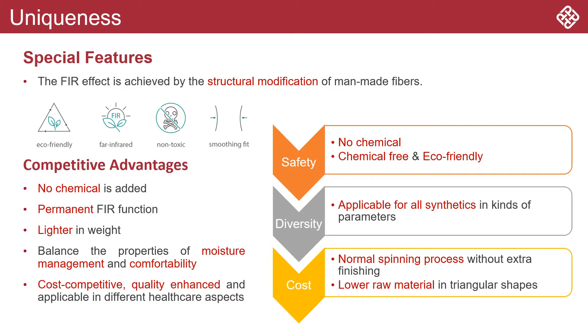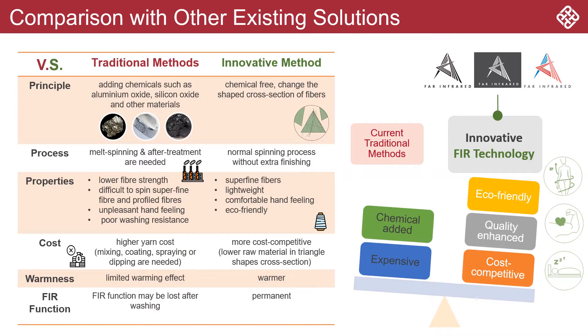But why is our product so special? Our FIR fabric has a permanent FIR function without any chemicals added. It is also lighter in weight, more cost-competitive, and with better quality.